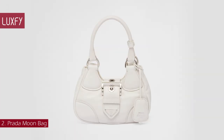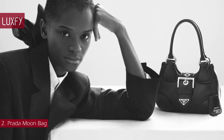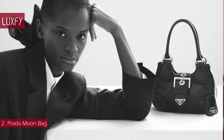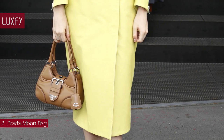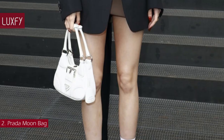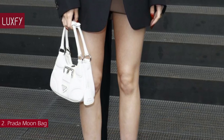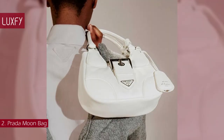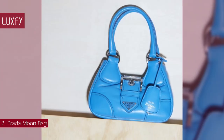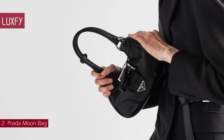Number 2: Prada Moon Bag. Reimagining the iconic lines of a model from the Prada archives of the 2000s, this is the newest Prada bag that will be super popular this spring. This Napa leather bag combines traditional elements, reinterpreting them in a new way with an innovative soft design. The softness and simplicity of the silhouette define this hobo bag, embellished by the tone-sur-tone triangle logo that frames the lettering logo. Buckle bags are a big trend this season, and this is one of the best you could find. The Prada Moon Bag is sold for $2,950.